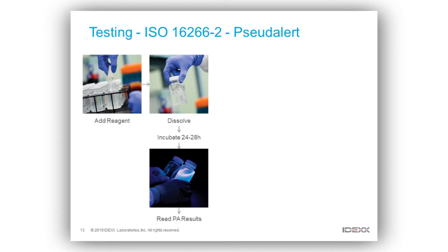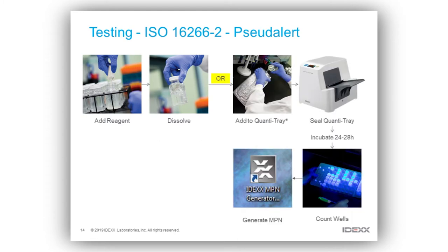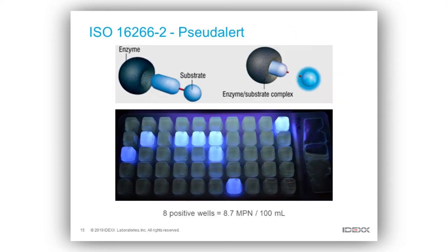You can use Pseudalert either in a presence/absence format — you simply add your reagent, let it dissolve, and incubate — or you can do a quantitative analysis, whereby you add it to a quantitation device, incubate it, and generate your MPN result. Pseudalert works on an enzymatic basis: we have a specific substrate and we look for a specific enzyme present in Pseudomonas aeruginosa. The enzyme turns over that substrate and produces a product which fluoresces under UV light — very simple.